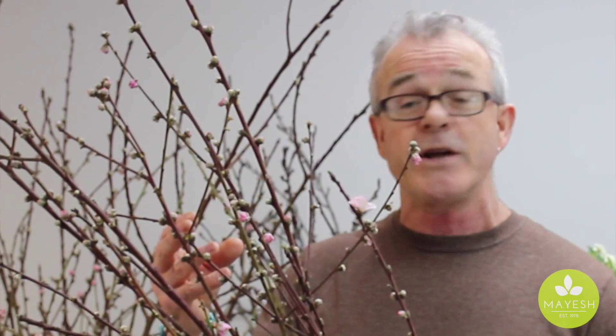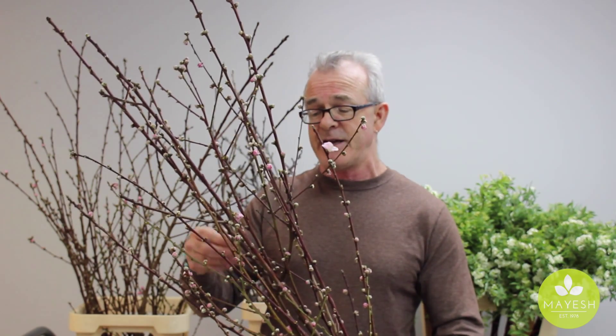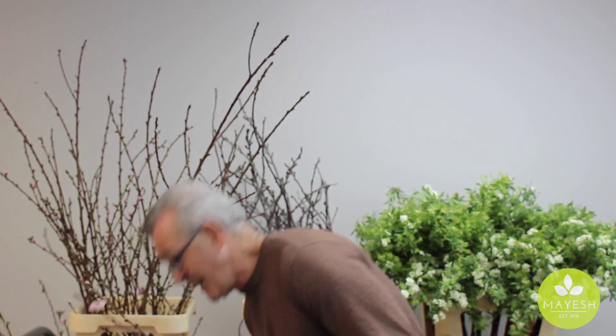I recommend that when you get these in, you put them in a cool place with as much filtered daylight as possible, and you mist these three, four, or five times a day. Really, you can't mist enough. This allows the water to go directly to the buds and help them to open up, because for the capillary action to come up the stems and branches, it's very hard work. It's very simple — you just mist with your mister.